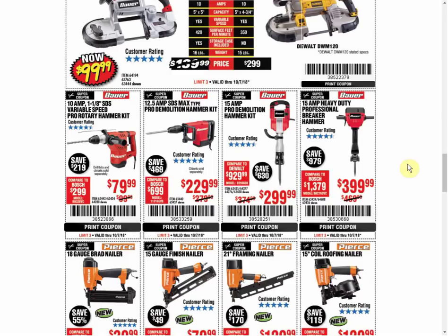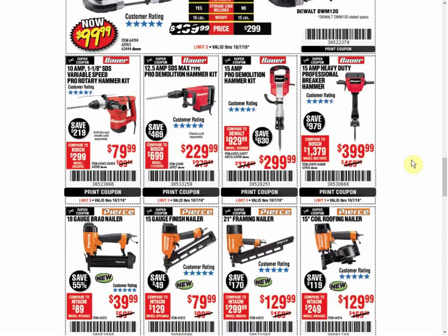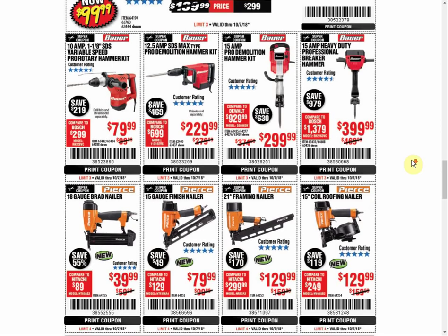The Rotary Hammer Kit - no coupon available, last four coupons were $69.99. The Pro Demolition Hammer Kit - every coupon in the past was $219.99, but this is the only coupon available, so they're raising the price on these. The 15 amp demo hammer is the only coupon available and it's always the same price. The Professional Breaker Hammer is always the same price and that's the only coupon available.